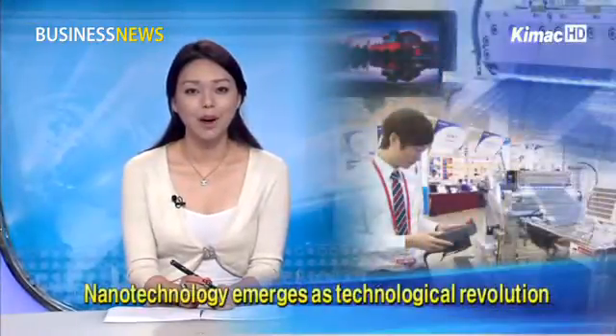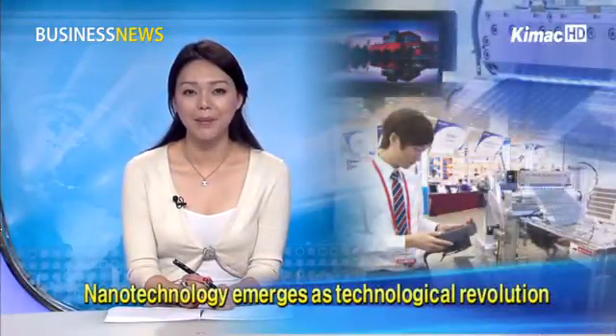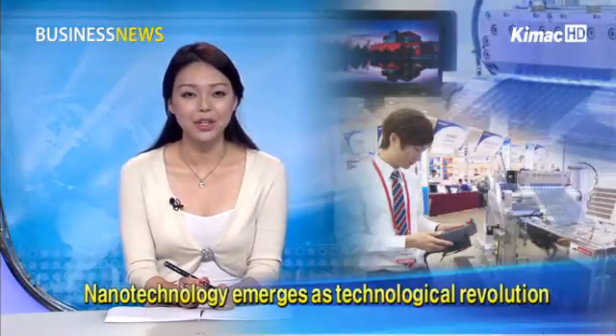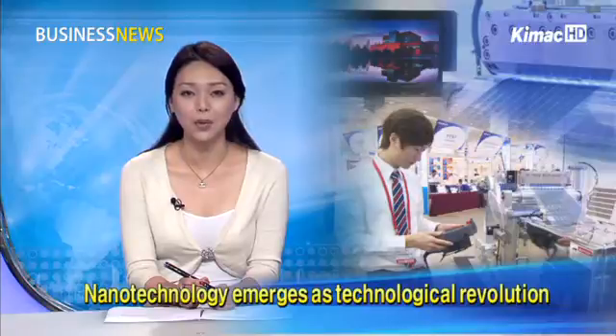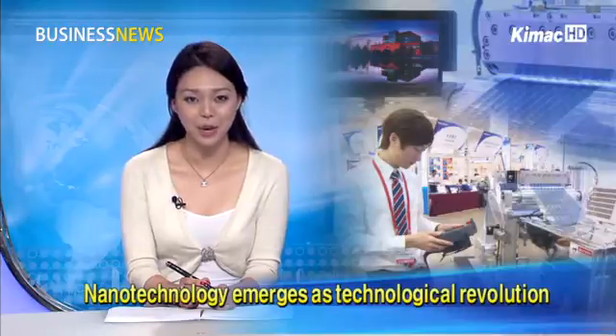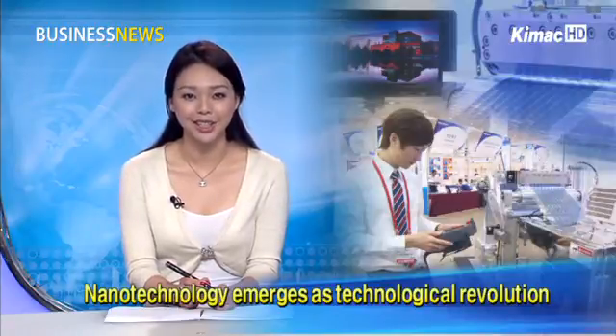Hello and welcome to Business News. This is Angela Park. Harry Potter's transparent cloak and Batman's bulletproof gear have something in common — they are made with nanotechnology. Though those cases are fictional, nanotechnology plays a key role in developing state-of-the-art technologies in real life. An exhibition was held to showcase the next generation of nanoproducts.